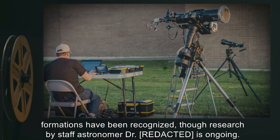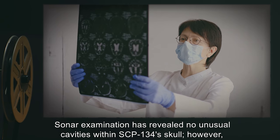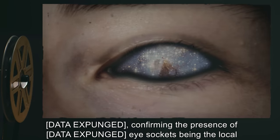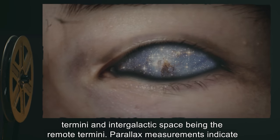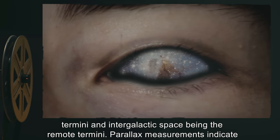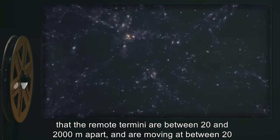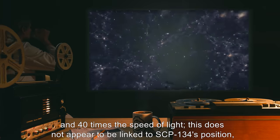To date, no astronomical formations have been recognized, though research by staff astronomer Dr. [REDACTED] is ongoing. Sonar examination has revealed no unusual cavities within SCP-134's skull; however, [DATA EXPUNGED], confirming the presence of [DATA EXPUNGED] — eye sockets being the local termini and intergalactic space between the remote termini. Parallax measurements indicate that the remote termini are between 20 and 2,000 meters apart and are moving at between 20 and 40 times the speed of light.